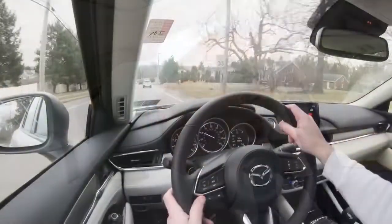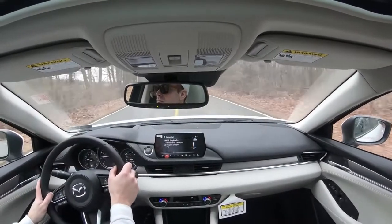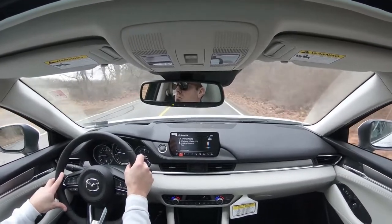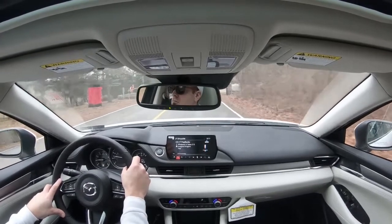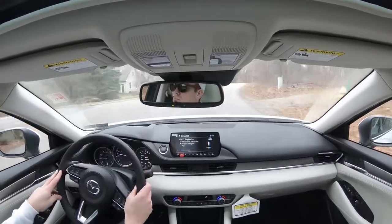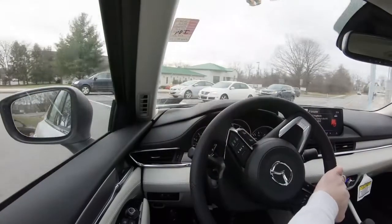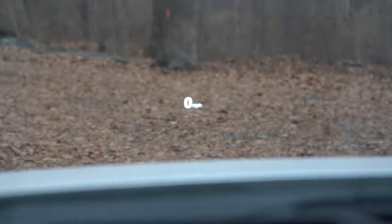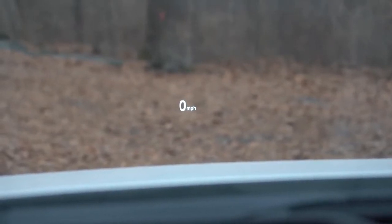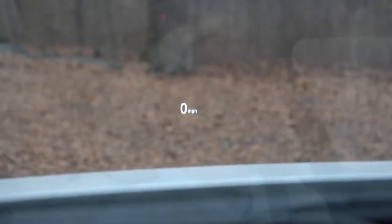Visibility out the back is fine — sedans rarely have issues there. Rain-sensing windshield wipers come standard on all trim levels, which is unusual and a great touch; they activate automatically when it starts drizzling, like automatic headlights. A head-up display on the Grand Touring Reserve and Signature trims displays the current speed limit and your current speed, assisting visibility. That rounds out the performance segment.